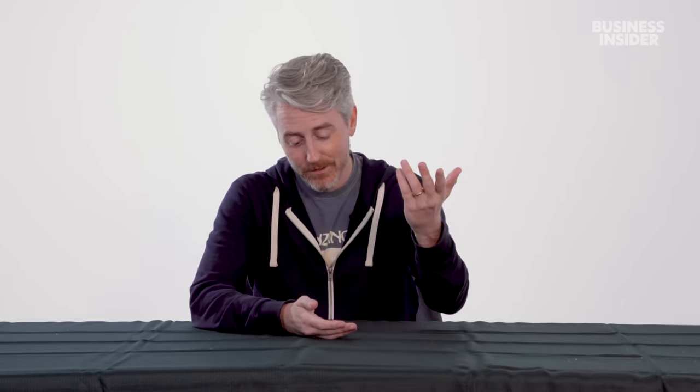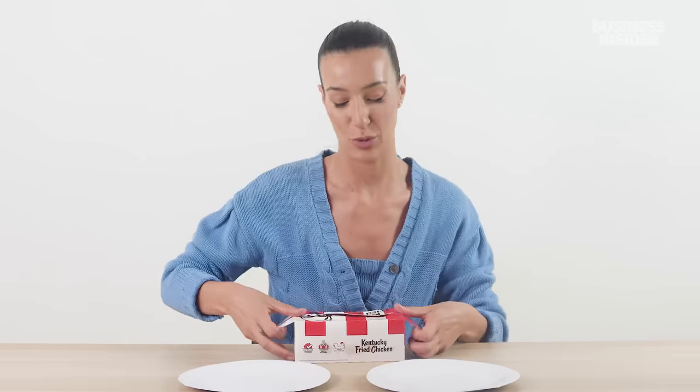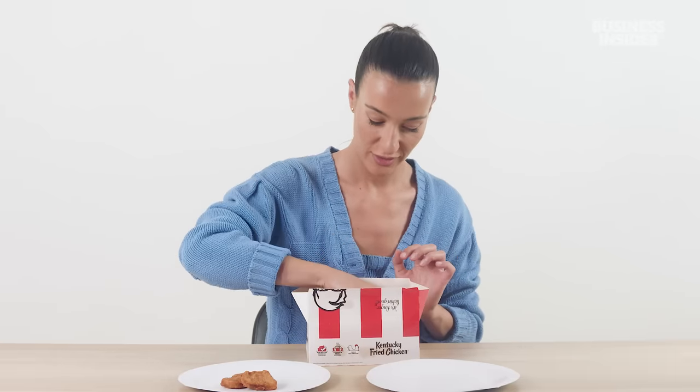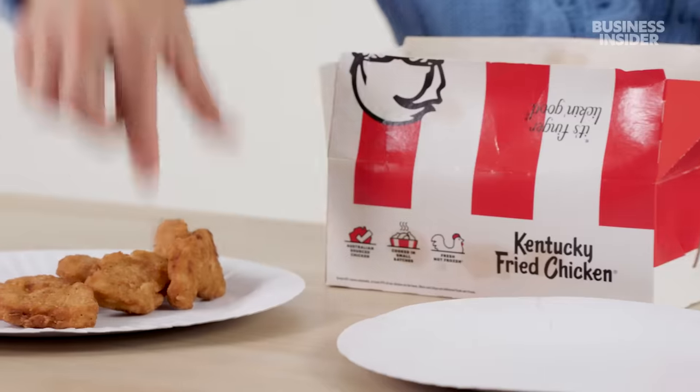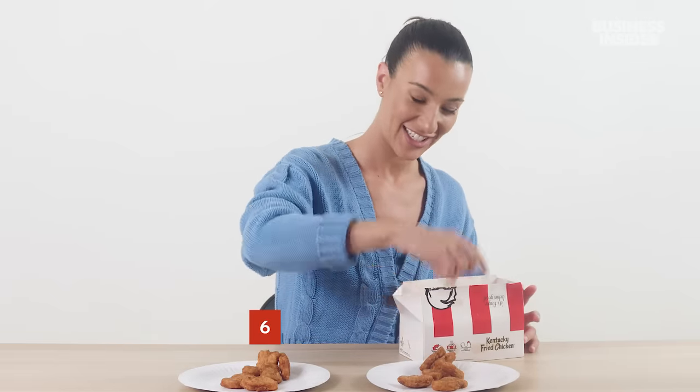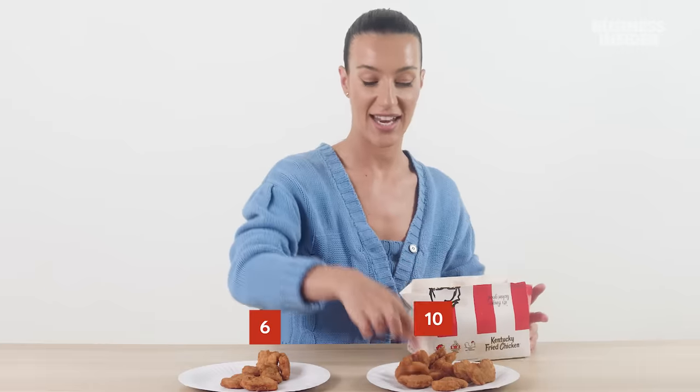On to nuggets, which come in two sizes in Australia — a six-piece or a 10-piece. They gave us a box combined with both, so we're going to count it out and make sure they didn't rip us off. Two, four, six... two, four, six, eight, and ten. Confirmed.